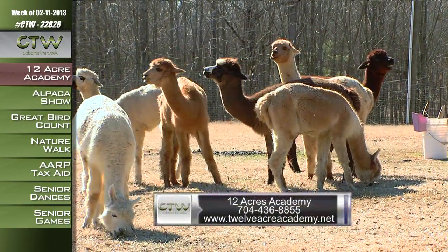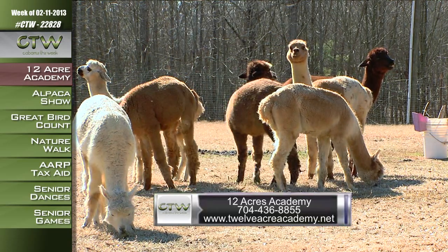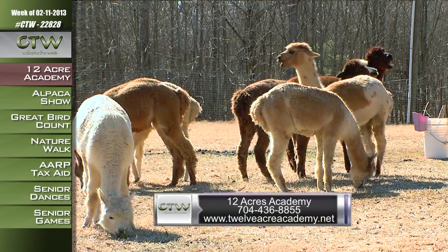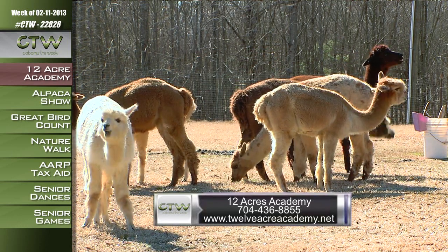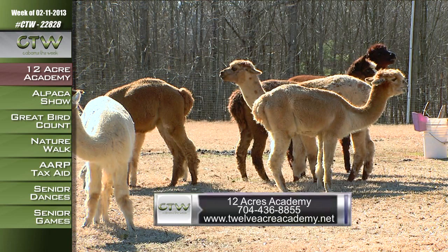For more information on 12 Acres Academy, located at 401 Dutch Road in Mount Pleasant, call 704-436-8855 or visit 12acresacademy.net.